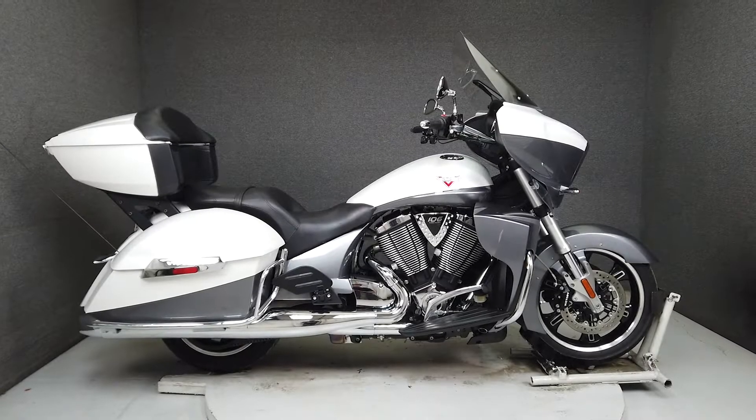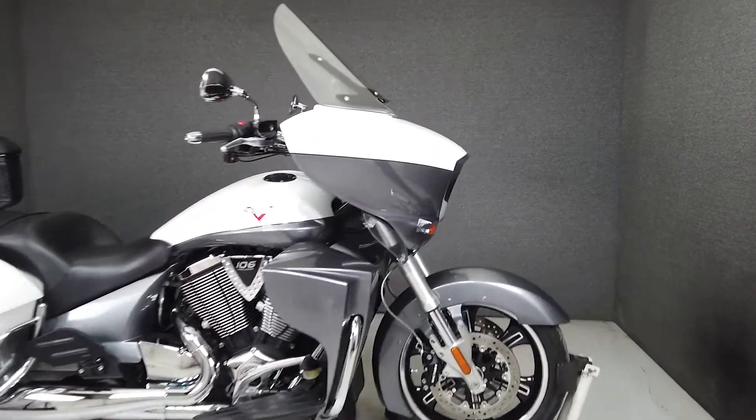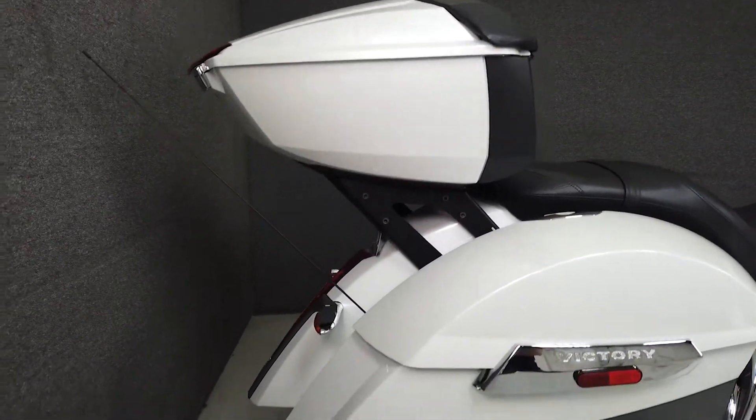Hey everyone, this is Keegan from National Powersports. This one-owner 2016 Victory Cross Country Tour with only 5,069 miles is an excellent choice if you're looking for an alternative American-made touring bike.